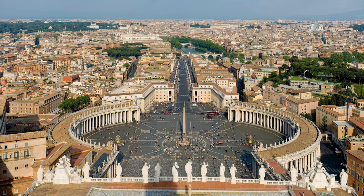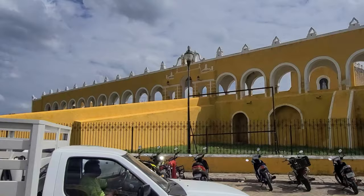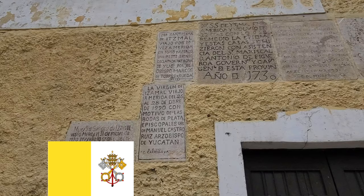This courtyard is supposedly the second largest in the world of any Catholic church, beaten only by the Vatican itself. Many people say that it was painted yellow in 1993 in the colors of the Vatican flag to welcome the Pope — and just like the Vatican flag, it's yellow and white. That's the first theory as to why all the buildings of Izamal are yellow.